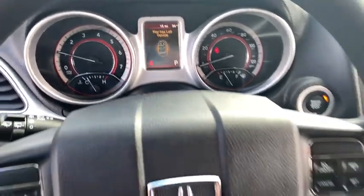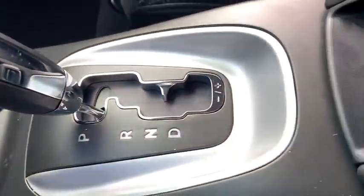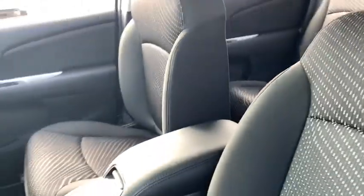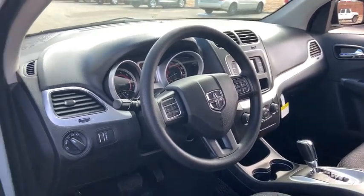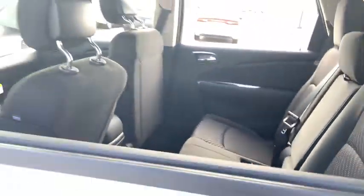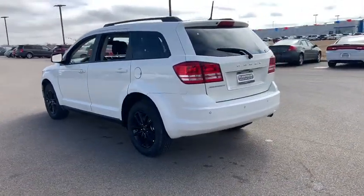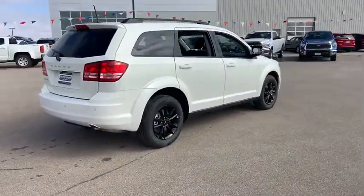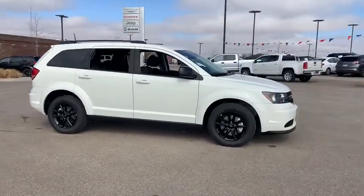This beauty will even make your house keys jealous. Drive it today. Take a ride in the 2020 Dodge Journey.